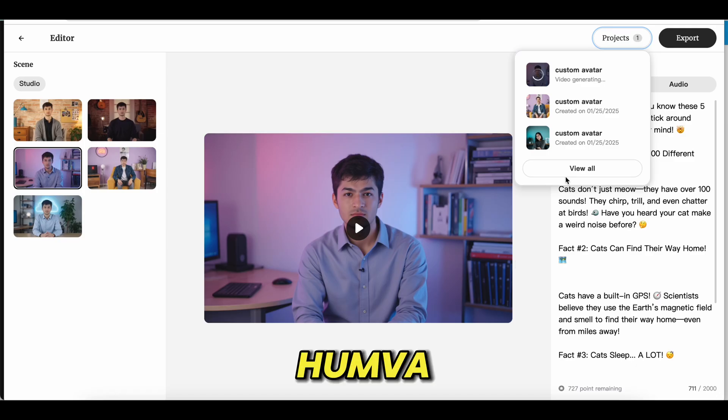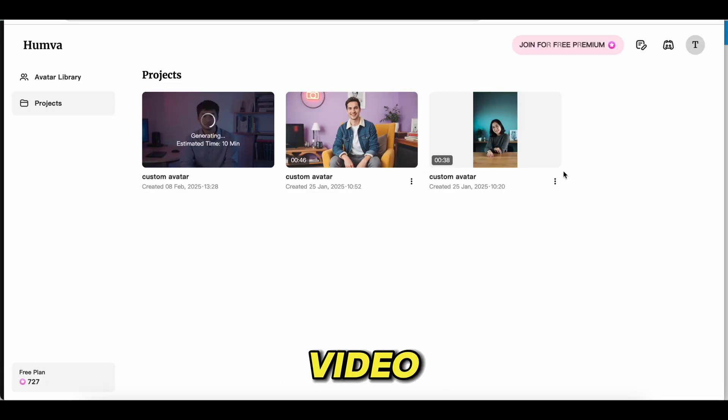So there you have it — Humva, the ultimate AI avatar video generator that's as powerful as it is user-friendly. Whether you need a quick video for your brand or a personalized message to wow your audience, Humva has got you covered.